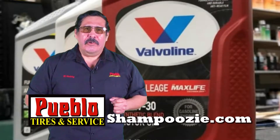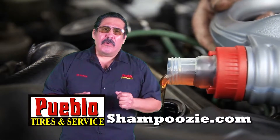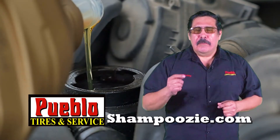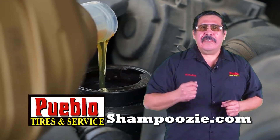Conventional, synthetic, or high mileage oil — let's talk about it and some of the differences. Conventional motor oil meets the minimum industry requirements for motor oil, but may not meet your vehicle's manufacturer recommendations. Check your owner's manual to see if it does.